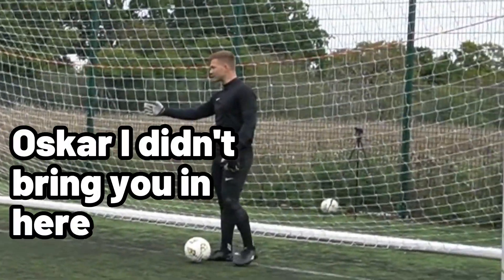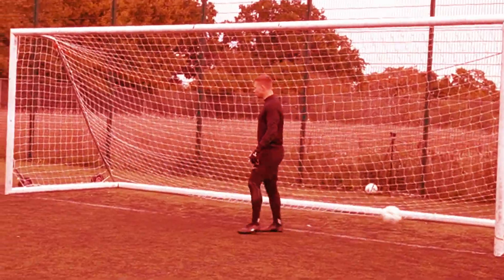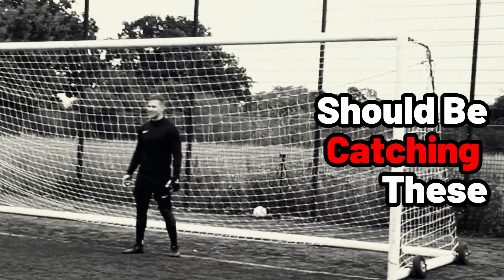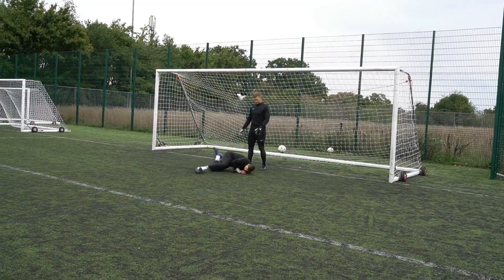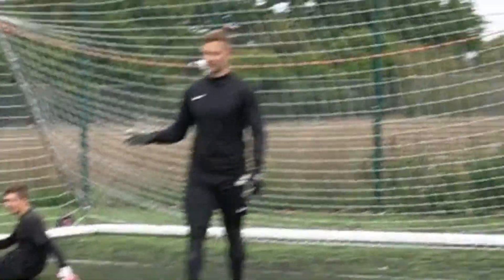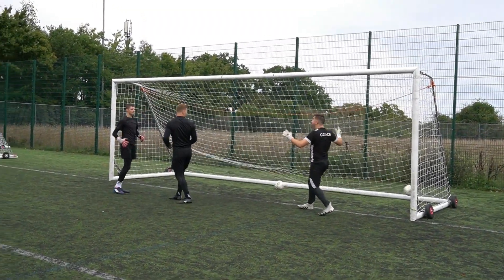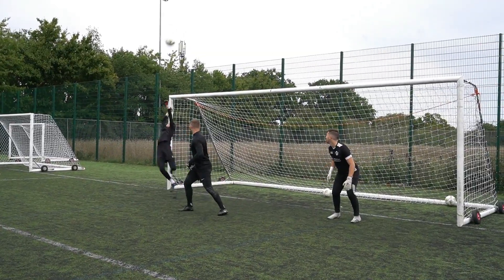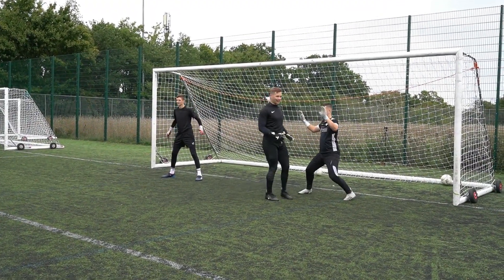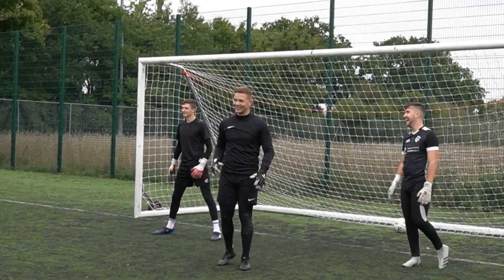Jesus Lord. Oscar, I didn't bring you in here for nothing — come on! Should be catching these. I can't even catch them, man. This isn't working. Last trick I have — Sam, come on, get in. Let's go! That's the one. Three goalkeepers, that's what we need. There's no chance I'm catching these — should be catching these. Good catch. Should be catching these.